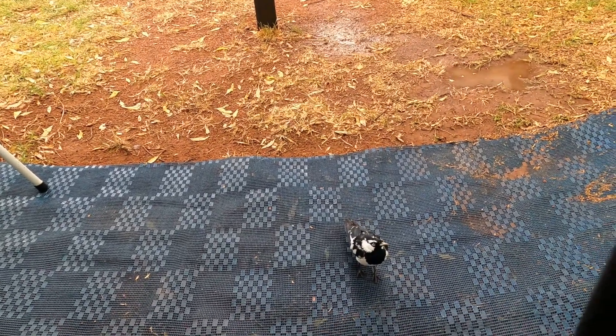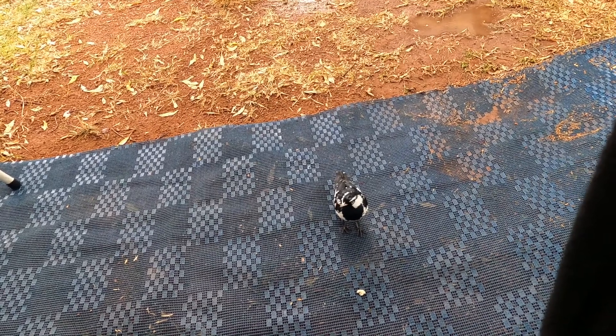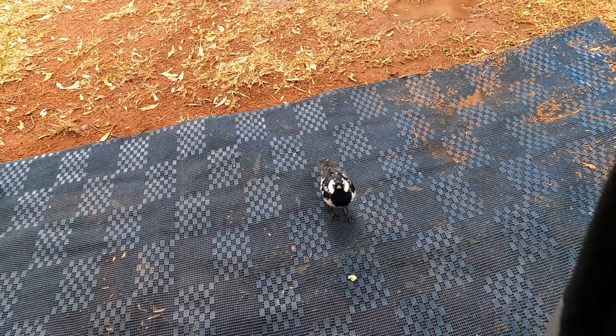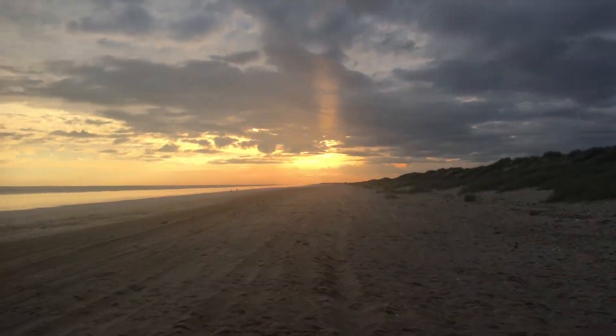The birds are very friendly here — this one coming up and saying hi to us. And next we'll see the beach in the morning for my morning run.